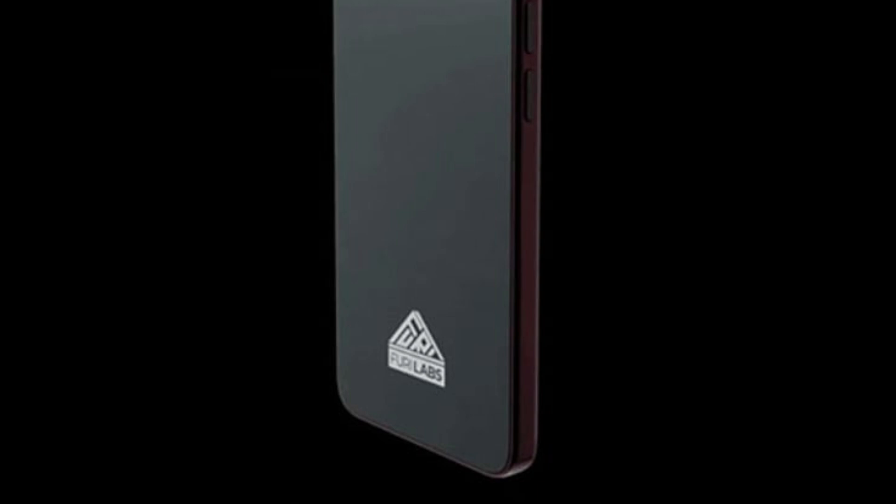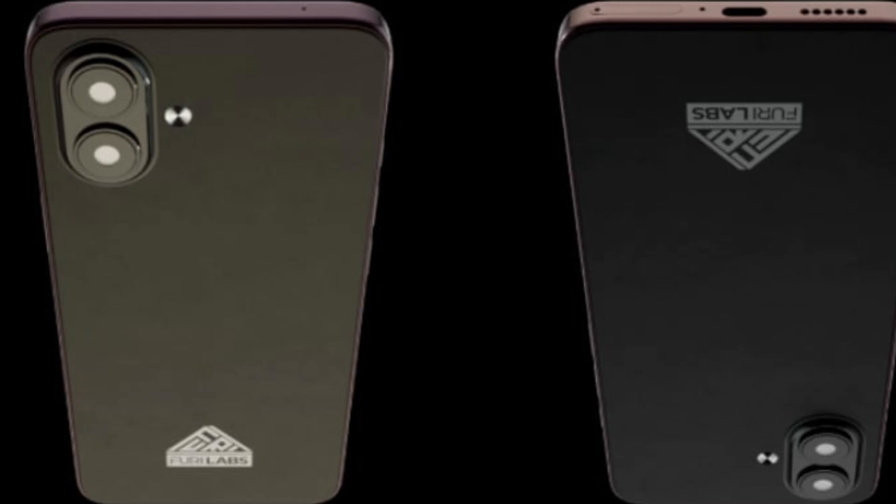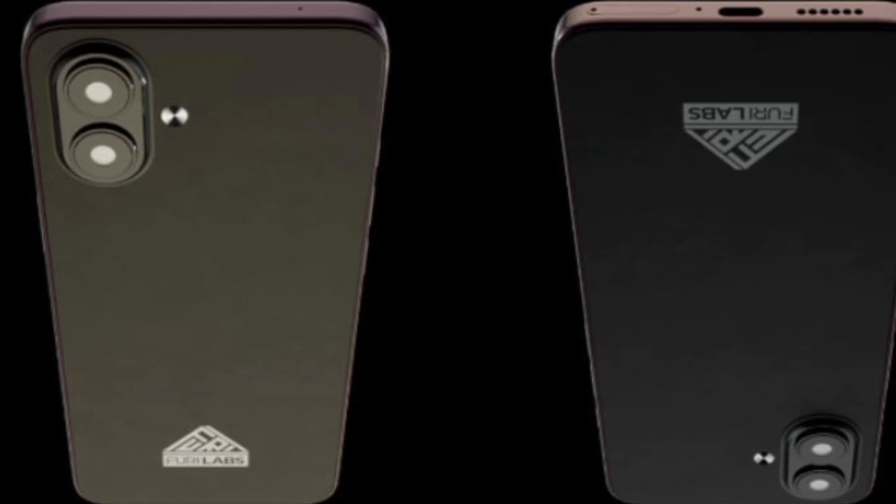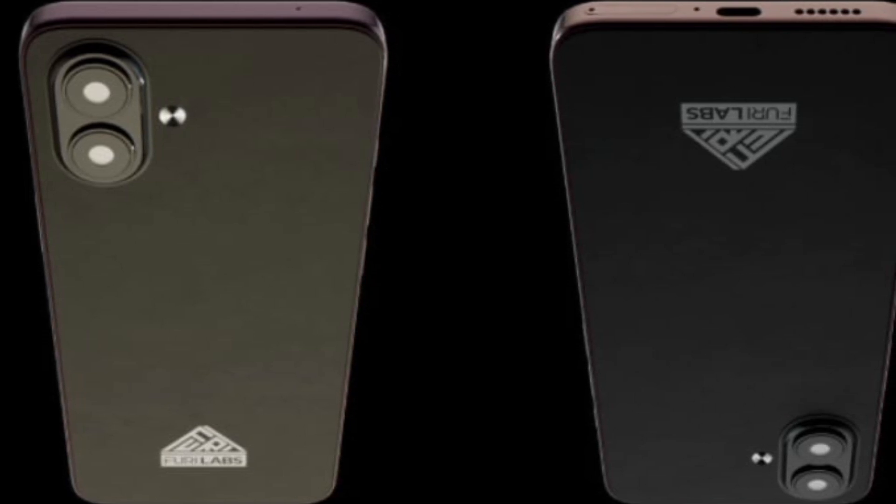Inside, it gets Mediatek's Dimensity 900 processor paired with 8GB RAM and 128GB storage, with a microSD card slot supporting up to 1TB. A 5000mAh battery powers the device, but charging is limited to wired speeds over USB Type-C.